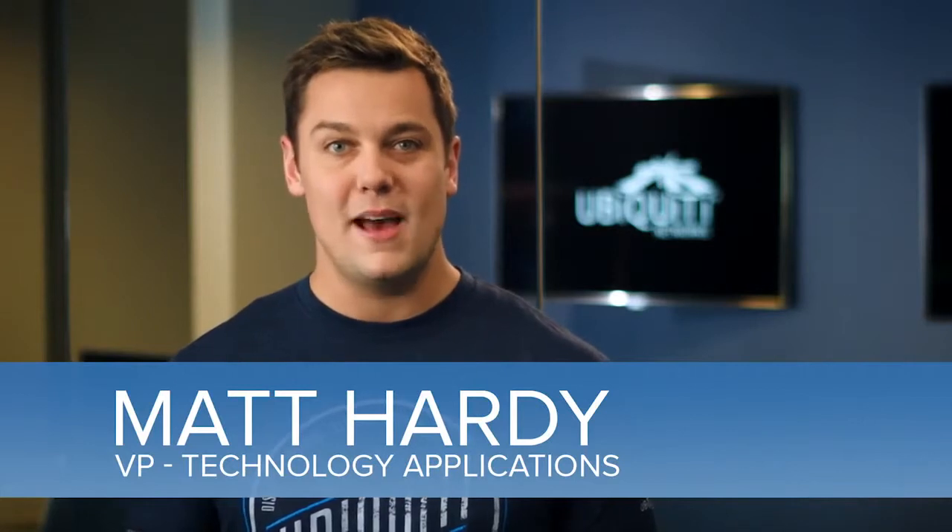Hello everyone, I'm your host Matt Hardy. Today I'm going to introduce you to AirMax by Ubiquiti Networks, a revolutionary outdoor wireless network platform.